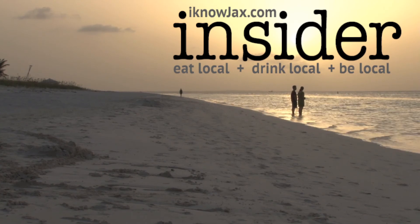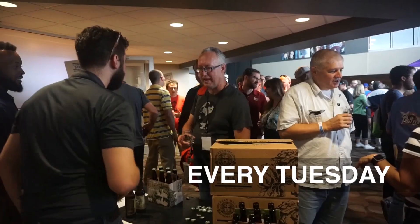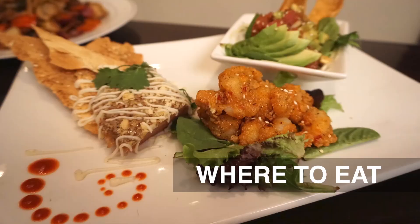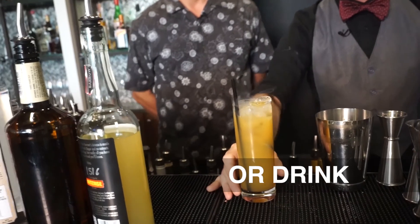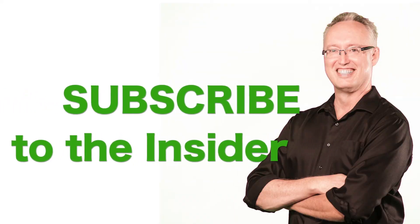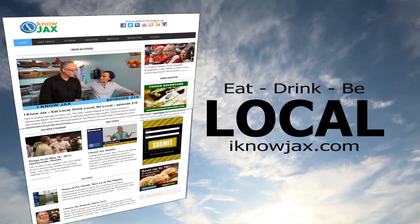I'm now sending out The Insider every Tuesday. You'll get tips and ideas for cool things to do, plus find out what I'm up to and where we're filming next. You can subscribe to The Insider on my website at iknowjax.com.